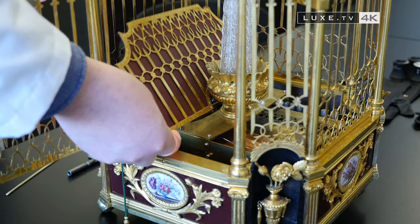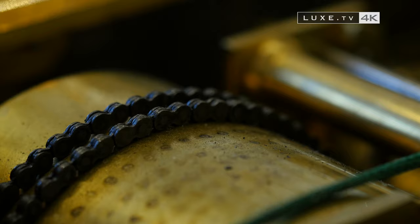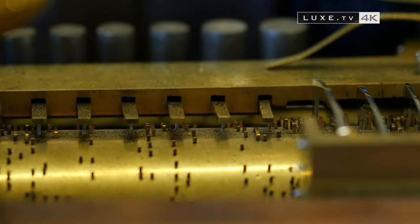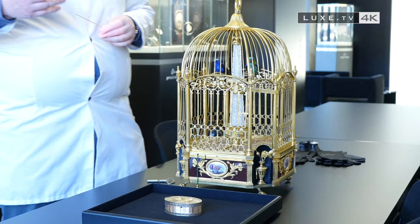In the Louis XVI style, the cage offers a very successful visual effect. At the passing of the hour, or on demand, a waterfall made up of twisted glass rods offers us a moment of emotion. At the moment when the animation is going to start, the birds will turn on themselves, the waterfall will start, and we'll have music that will accompany the birds' singing.